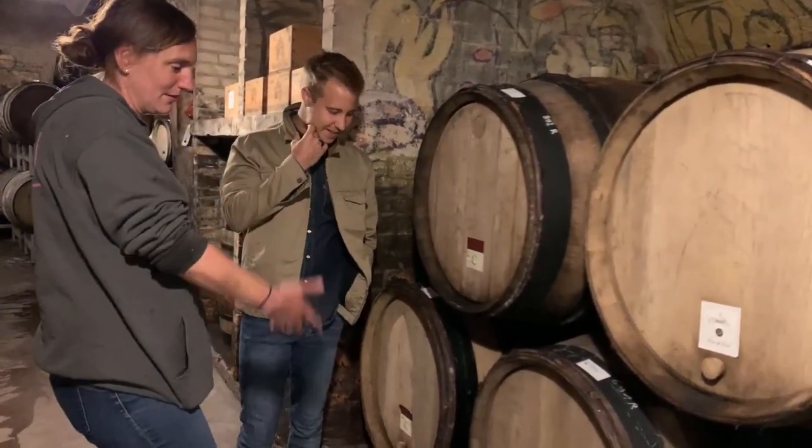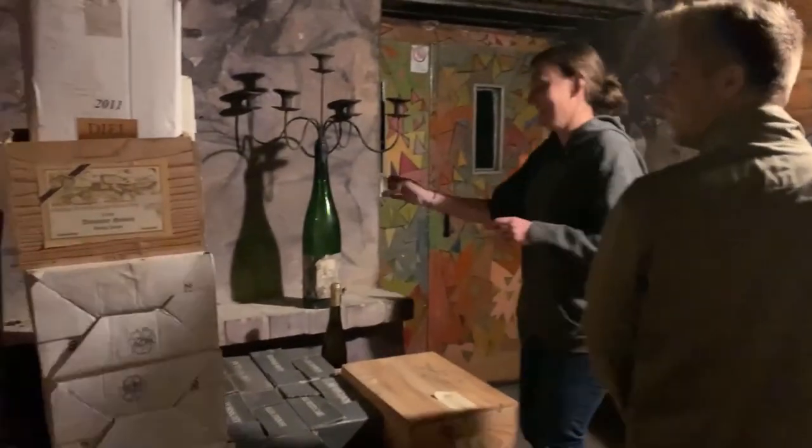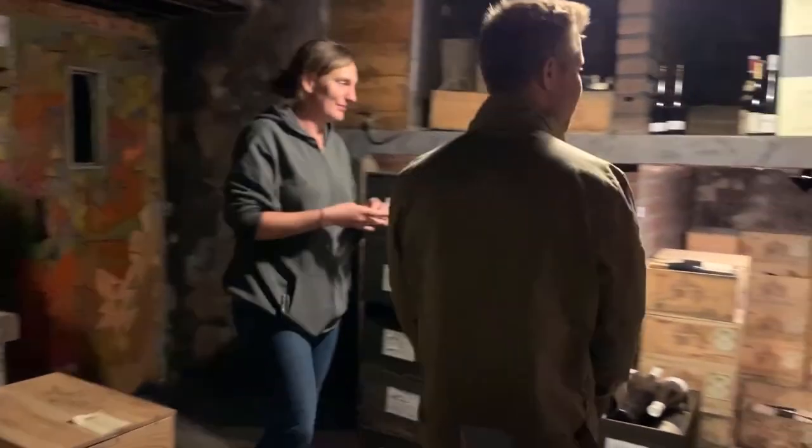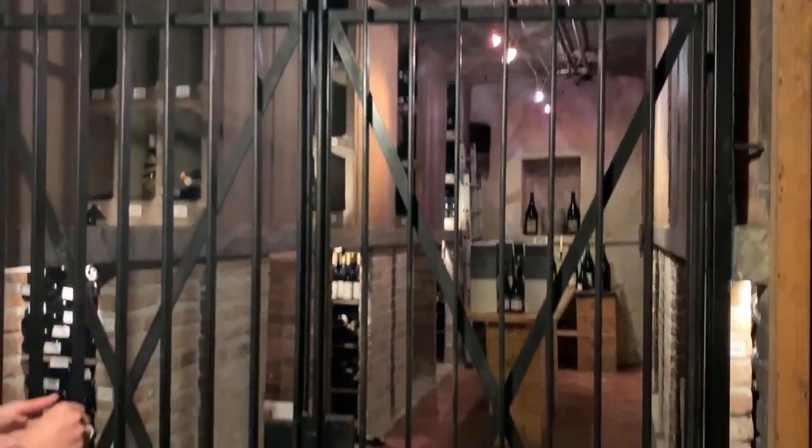And also it's just a kind of optical thing. Oh, this is like a temple.